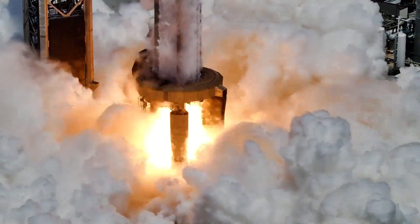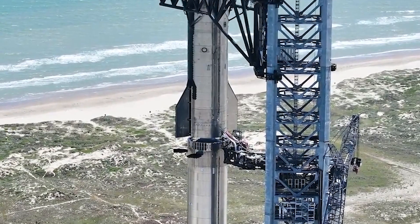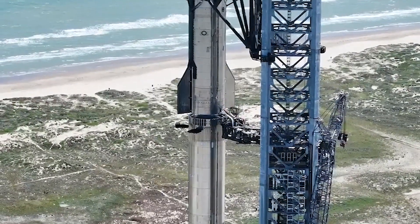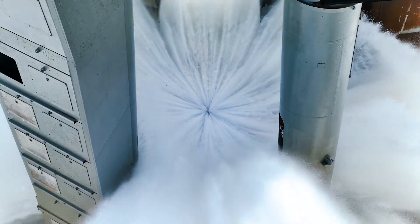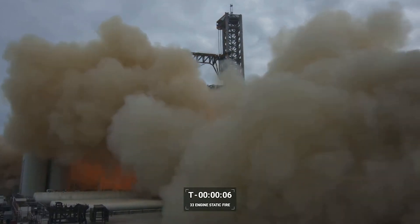Using fully electric motors, the new TVC system has fewer potential points of failure and is significantly more energy-efficient than traditional hydraulic systems. For stage separation, SpaceX has added a relatively small ring between the upper stage and booster that acts as a flame diverter when the upper stage ignites its engines. The company also made significant upgrades to the orbital launch mount and pad system to prevent a reoccurrence of the pad foundation failure observed during the first flight test.